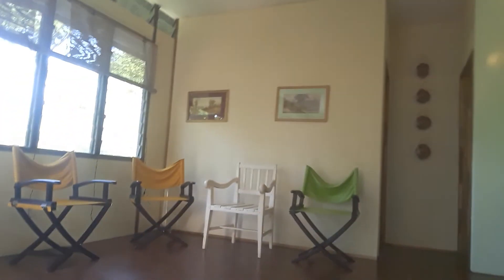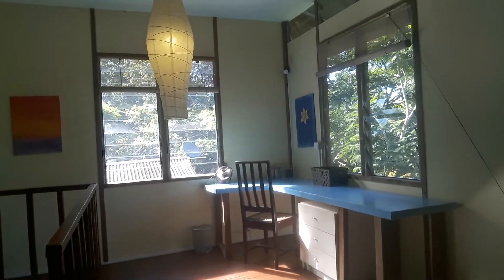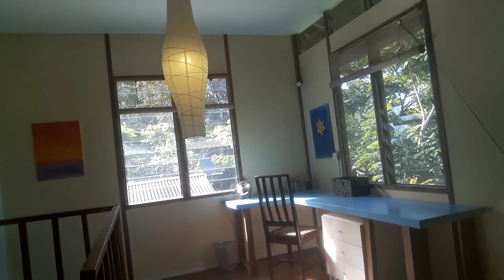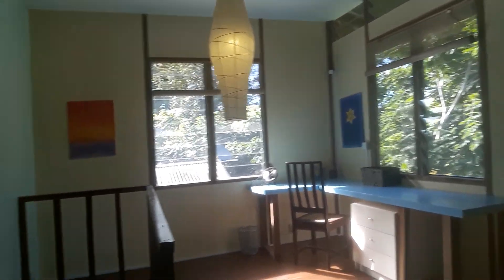Nice solid wooden staircase, very solid. And then up here is the landing. You can come and have a gin and tonic in an evening up here — sunset is just over there. This is also a nice workspace for those wanting to write their novel or biography, do some homework, or work from the office.